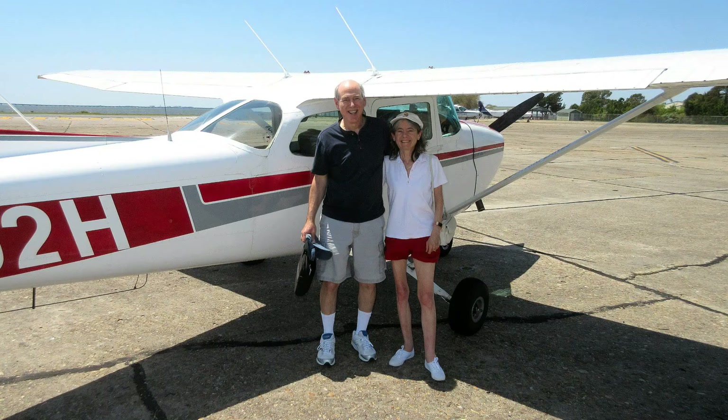We had a great tour with OBX Airlines. They also offer a flight school, which is giving me some ideas.